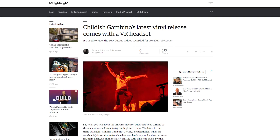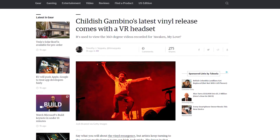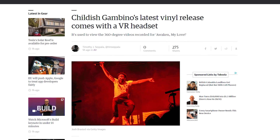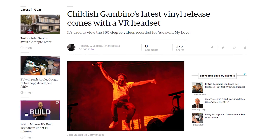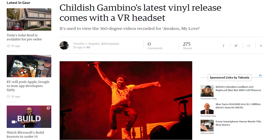Musicians seem to be playing around with VR experiences these days, now including Childish Gambino. He'll be releasing his album Awaken My Love as vinyl on May 19th, equipped with a Google Cardboard headset and an app that will give you access to his 360-degree recorded live performances. I don't know if this is a great idea, but I do like his music.